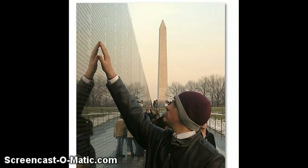Hello, my name is Marcos Leyva, and in this week's project, How the Visual Arts Communicate,